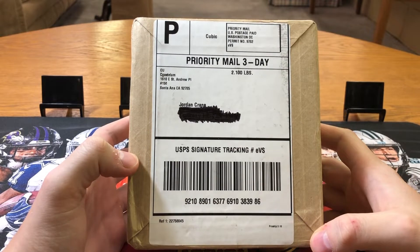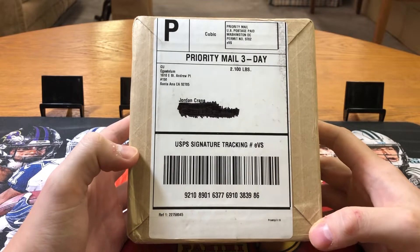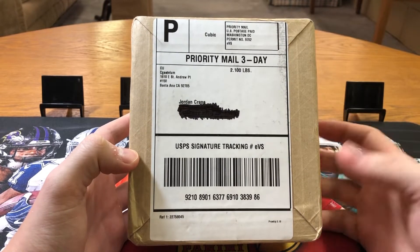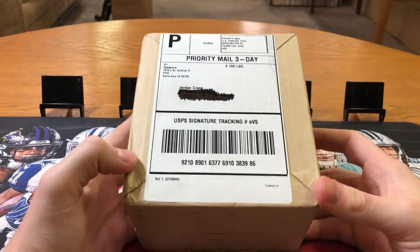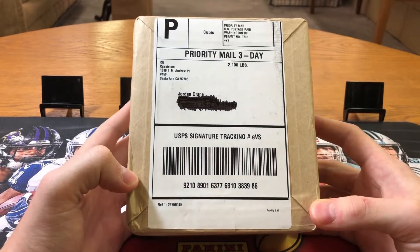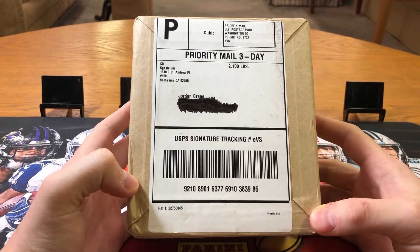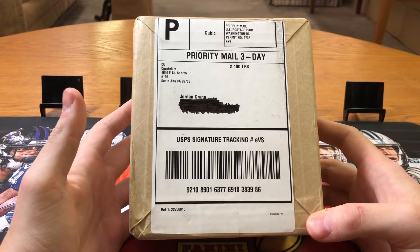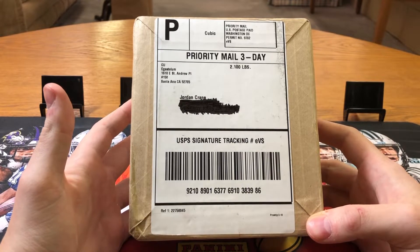What's going on guys? Jordan here from Crane's Collectibles coming back at you with another video. Today we got something a little different — I have a PSA submission that just came in today and I haven't cracked it yet. I did the National Special at $18 per card back in July. I thought it was going to take a year or two to come back, but we got it back in three months, which is great.